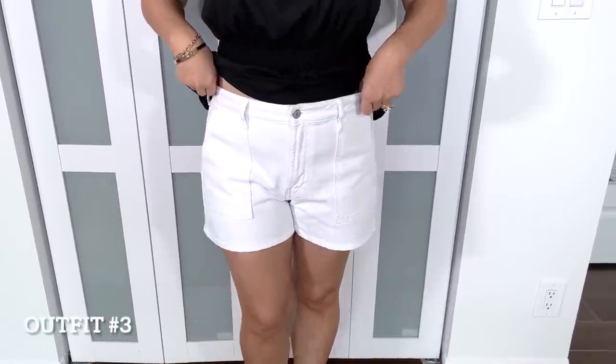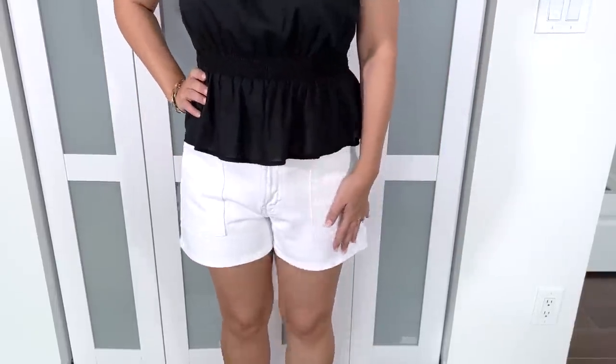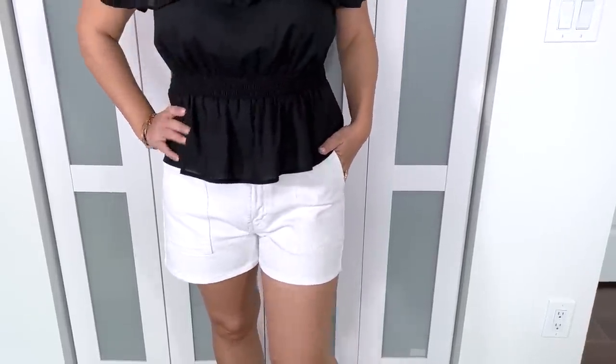I love denim shorts and wear them constantly in spring and summer, especially here in South Florida. I'll link my favorites below. For this first outfit, I'm sharing some white jean shorts — they have a diagonal pocket which keeps things lying flat and I love that. I styled them with a little off-the-shoulder black top that looks similar to the maxi dress I showed earlier, except in a shirt style with the same elastic waist.